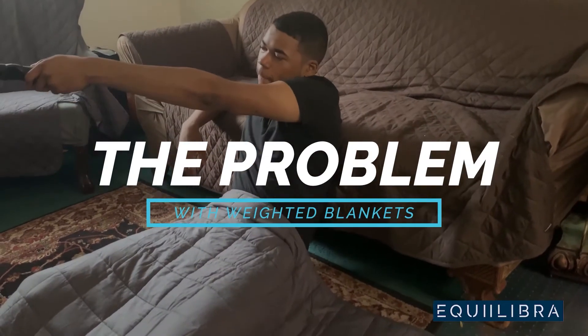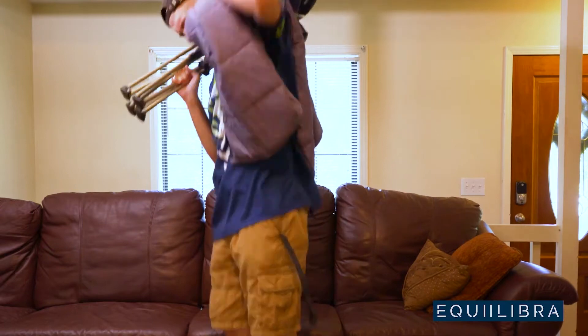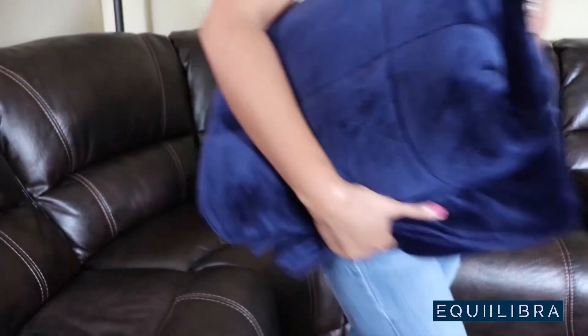And while many weighted blankets can be used without issue around the home, many of them are not designed to be travel-friendly. After all, it's not easy carrying around a 20-pound blanket wherever you go. So what's the solution? Here at Equilibria, we've created a weighted blanket that you can comfortably take everywhere.